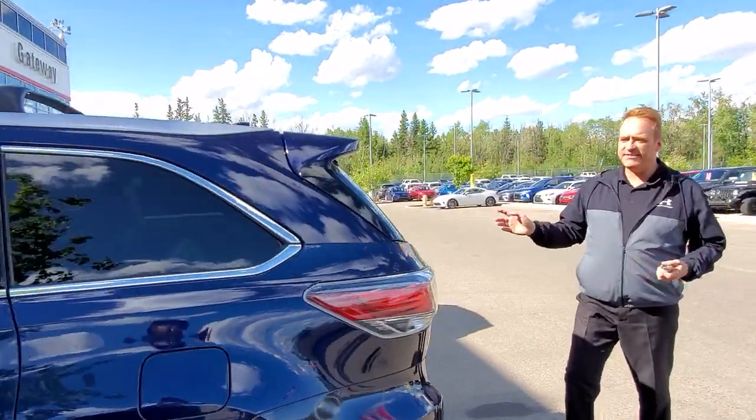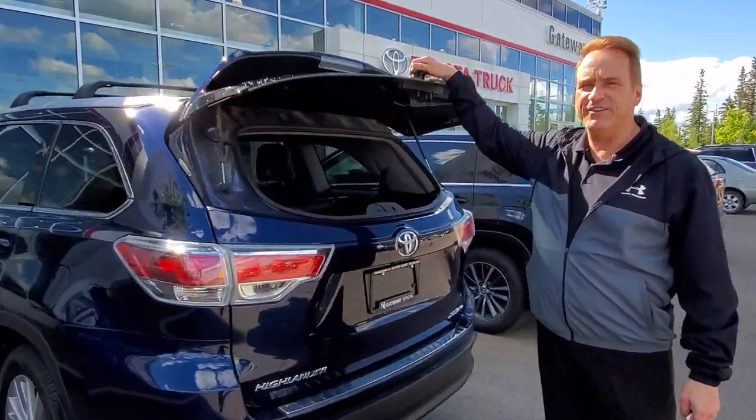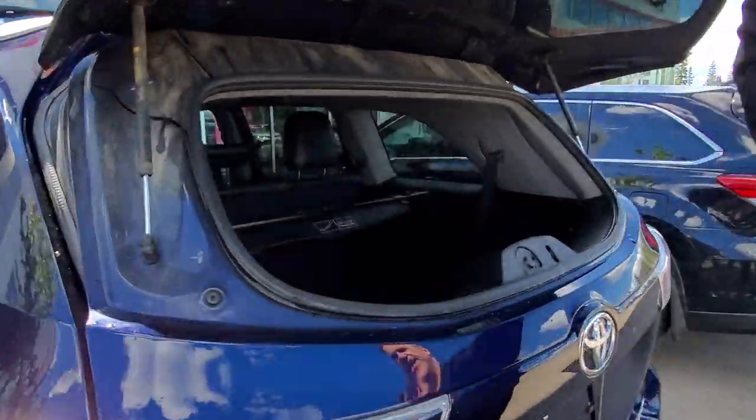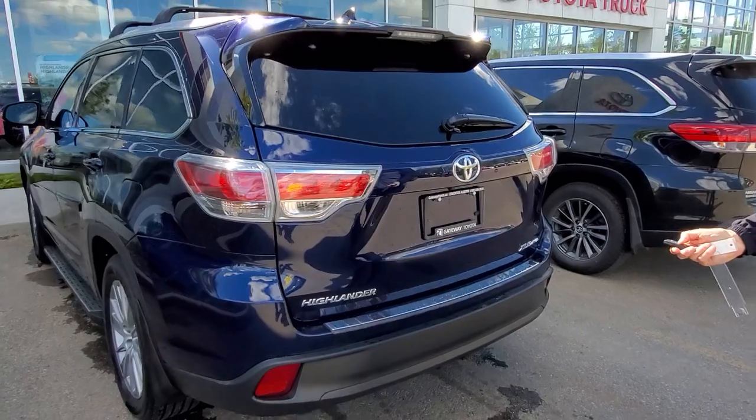This one also has the power liftgate, and you can also just pop the back glass on it, which is kind of a cool feature — you can just dump stuff in the back. It's also got the power liftgate on it.